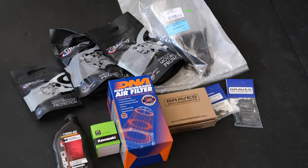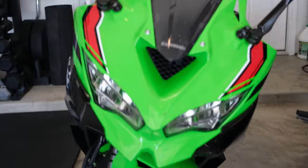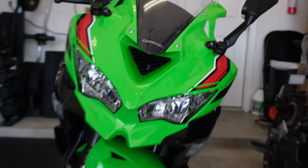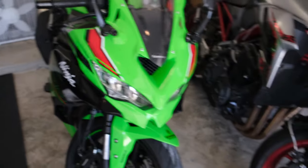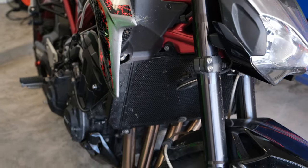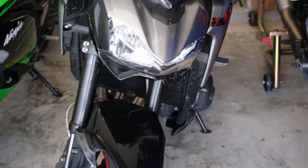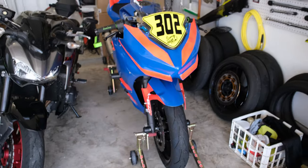We're back with more parts for the ZX4 RR, but first I realize this thing is already filthy. We're about to do our first oil change and it's absolutely gross after 600 miles. I'm notorious for not washing my bikes — I like them for their performance — but I need to wash this Z900 too. I'm taking it out to the Ozarks next week, so might as well shine it up and maybe touch the race bike too.